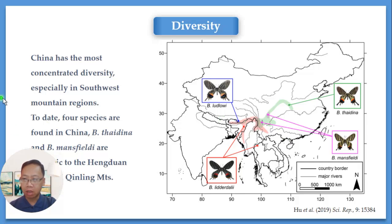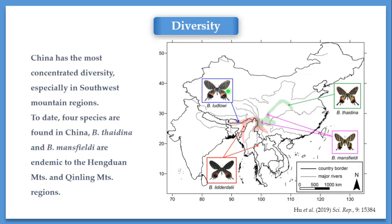There are four species of Butanitis in China. Butanitis ludlowi in South Tibet, and Butanitis lidodalia in South Tibet and Western Yunnan. The other two species, Butanitis tidina and mansfieldi, are both endemic to China. Butanitis tidina can be found from Northwest Yunnan to Sichuan and to the Qinling Mountains, while Butanitis mansfieldi is restricted to two areas in Sichuan province and Yunnan province.